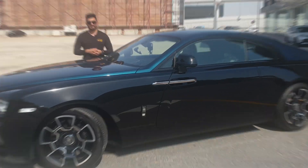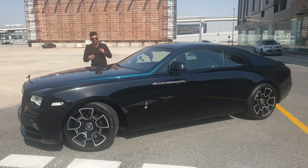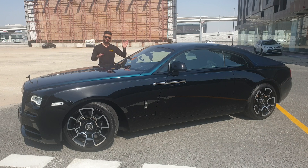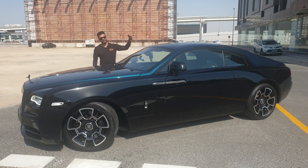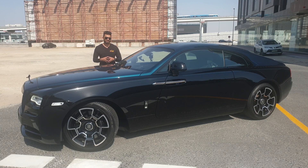This is the 2019 Black Badge Wraith. You can get a 2020 Black Badge Wraith from a starting price of $330,000 — that's the base model. When you go up to the Black Badge it's $440,000. In the UAE the starting price is 1.4 million dirhams, up to 1.6 million for the Black Badge package. This 2019 Adamus Collection can be had for 1.5 million dirhams.